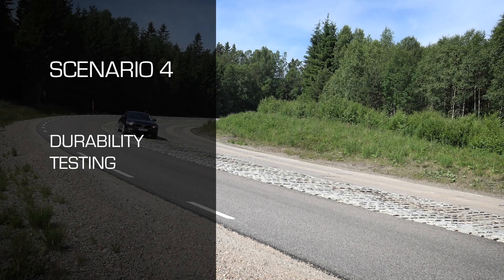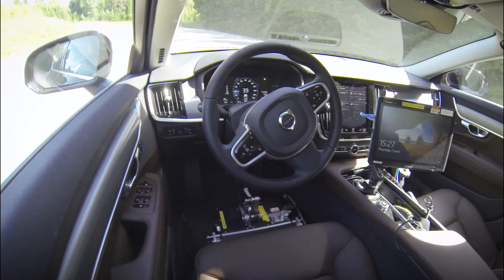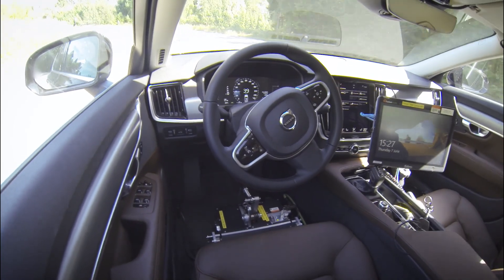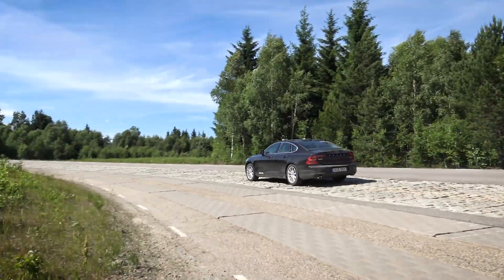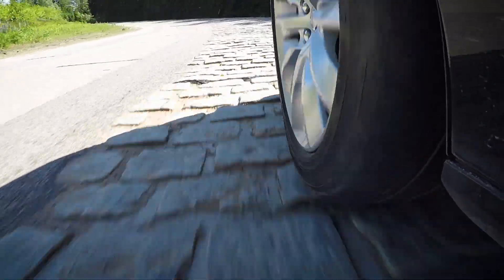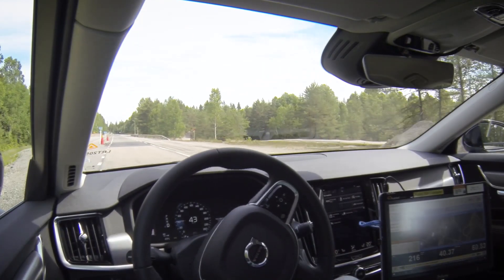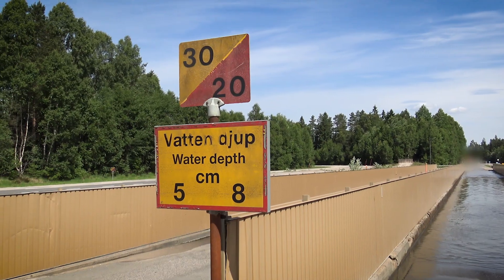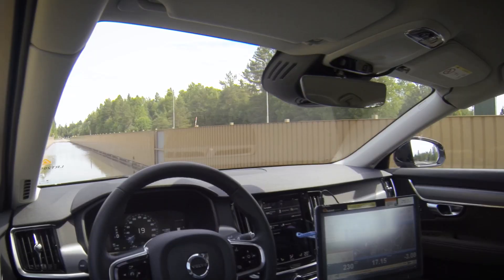Durability testing involves driving vehicles over very rough surfaces to accelerate the wear of components. Our customers currently do this using driving robots, but the FlexZero can offer an alternative. As with robots, this allows you to take the driver out of the vehicle, as this type of testing can be very physically strenuous on a human driver. This type of track can be used for evaluating ride quality or testing a vehicle's durability. With the path generation utility, it is simple to create a path to take the vehicle to a pit lane or through a water bath to cool the dampers.